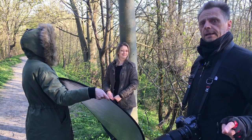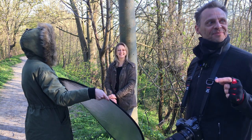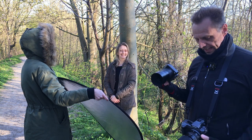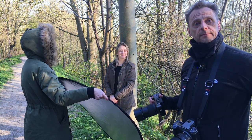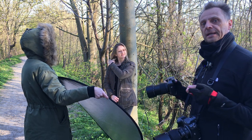We're here in Suffolk somewhere in a forest and I'm going to take some shots of Daniela with the Hasselblad X1D2 and the Fuji GFX 100. Both cameras are set to f4 and ISO 800 on both of them, so let's take a couple of shots on each camera and see how that pans out.